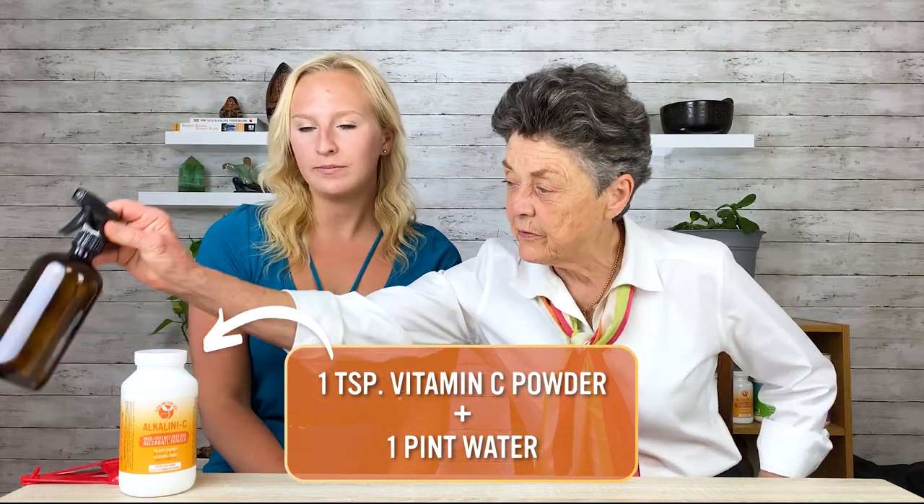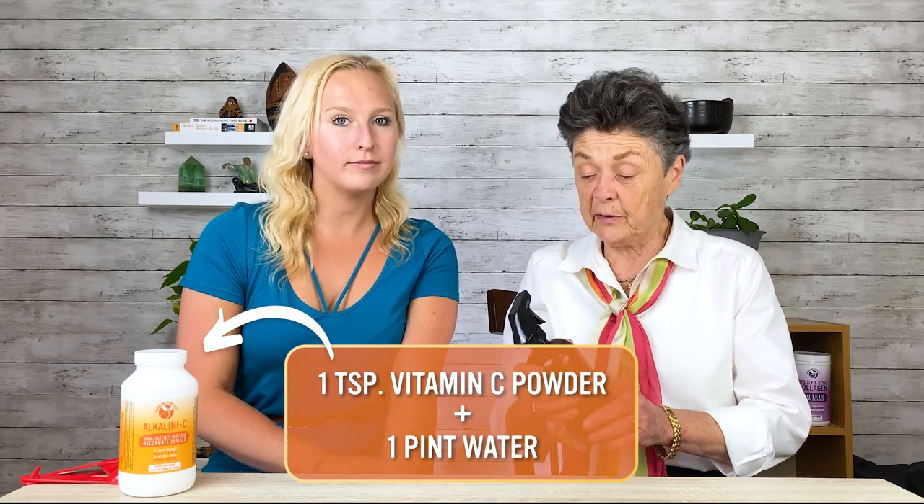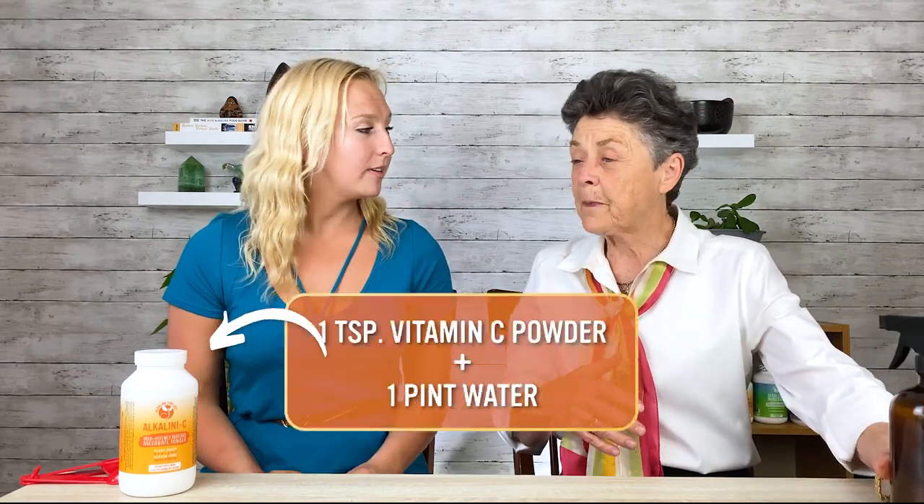So just take a teaspoon of the vitamin C powder, put it in about this much water, fill it up. That's a great idea — it takes away that smell. Yeah, exactly. And it probably neutralizes some of the toxin from the chlorine too, because it creates certain free radical damage, and vitamin C is an antioxidant, so they cancel each other out.